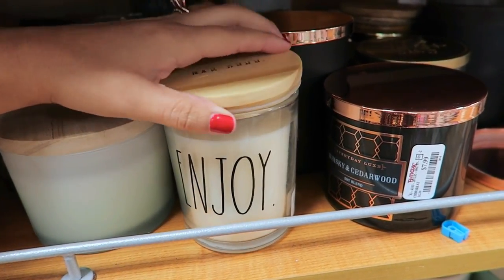I just left TJ Maxx. I got a couple of things that I really, really like and I look forward to showing you. Now I'm going to head over to Belle's Outlet, and I only have about $3 left. So let's see what I find over there.